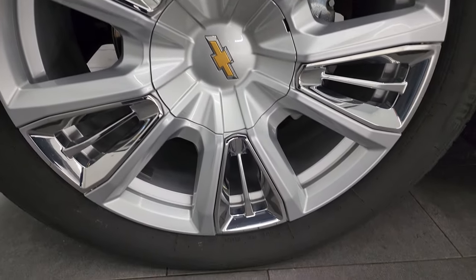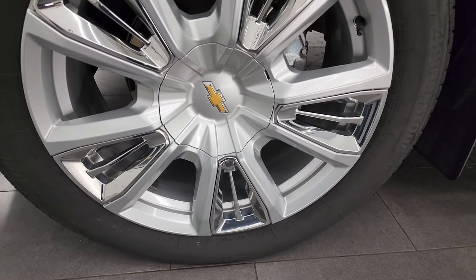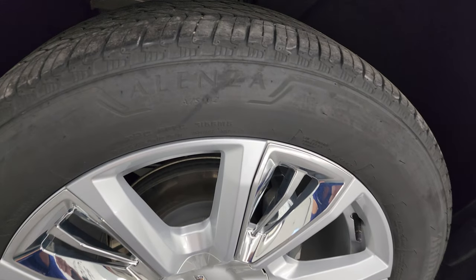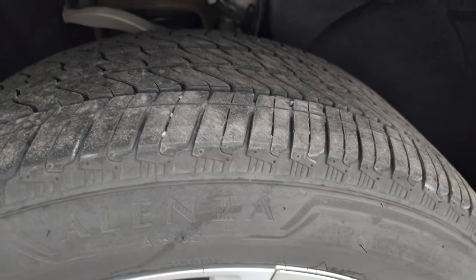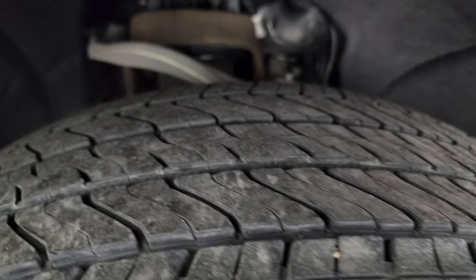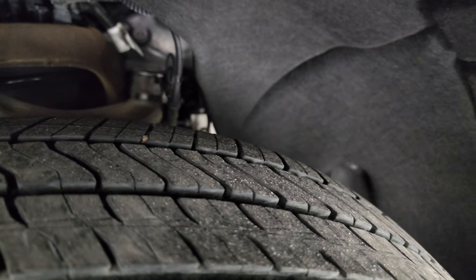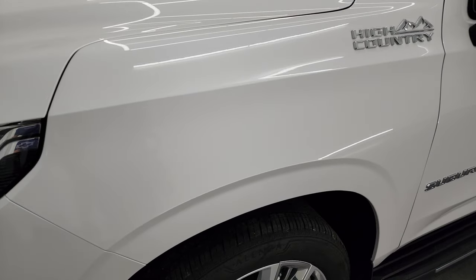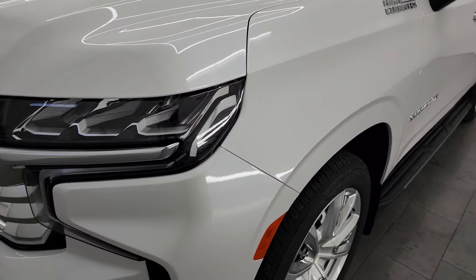This one comes with the 22-inch painted alloy wheels with chrome pockets and it has Bridgestone Alenza tires — 275-50 R22s — and I would say they have right around 50% of the tread left on them. Frame and underbody is in pretty nice shape, a little dusty but not too bad. This is a one-owner, clean title history, clean Carfax from Minnesota.